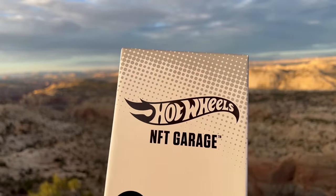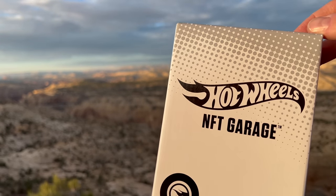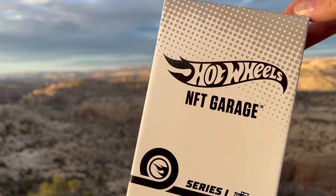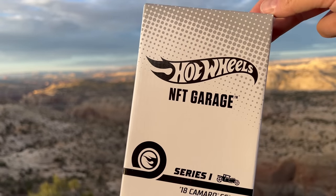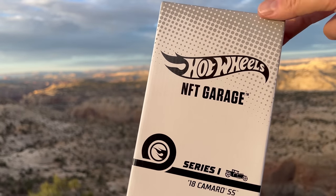We've already showcased Series Two, because Series Two I did first since the claiming period has been open for the last few weeks. People who have the tokens can claim the Series Two model. Series Three — that window will open soon. There's a lot of trading and buying going on right now. Series One is totally closed. But Mattel sent me both Series Two and Series One, so I figured I would show all of them.